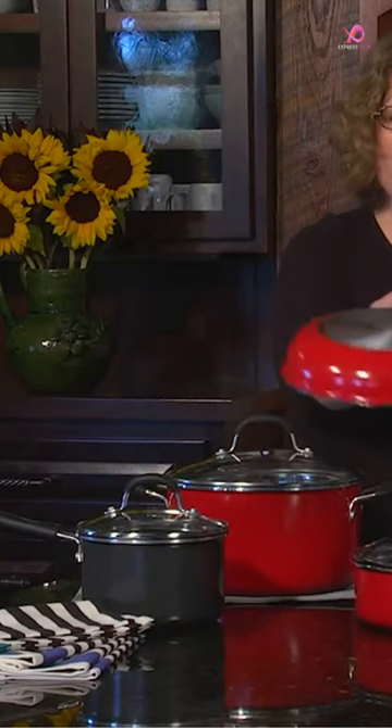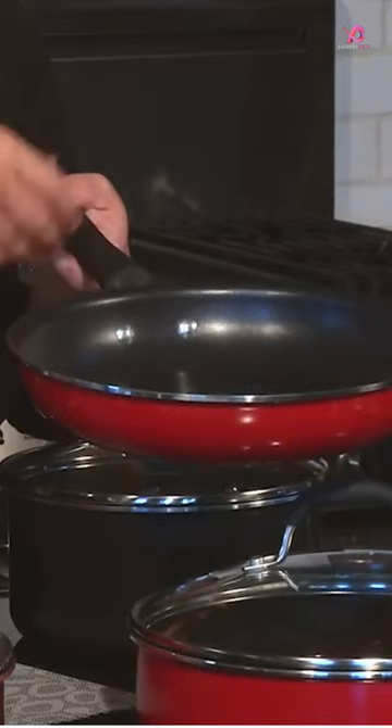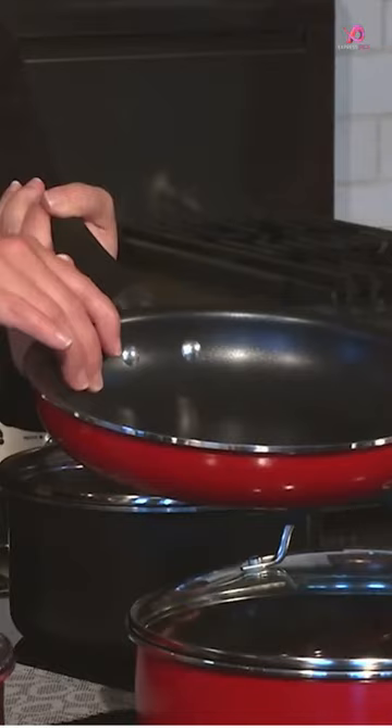The set includes a versatile mix of pots and pans that cater to all cooking needs. With this set, you'll have no trouble simmering, sautéing, frying, boiling, or braising your favorite dishes. The hard-anodized exterior ensures professional performance and unsurpassed heat distribution for perfect results every time.